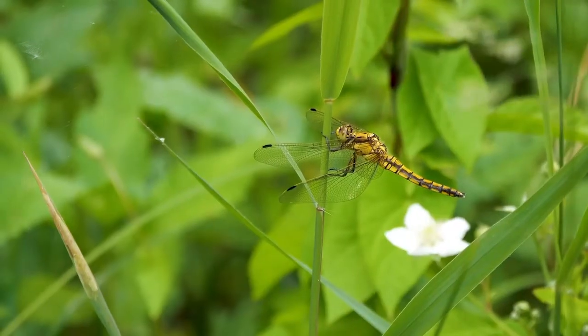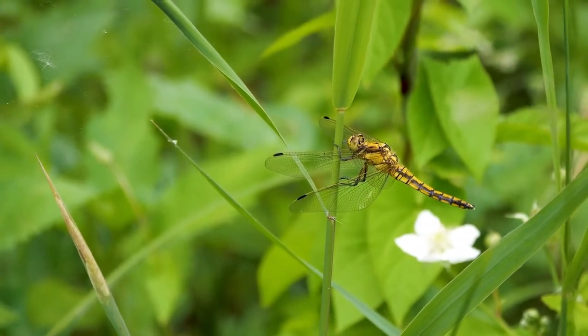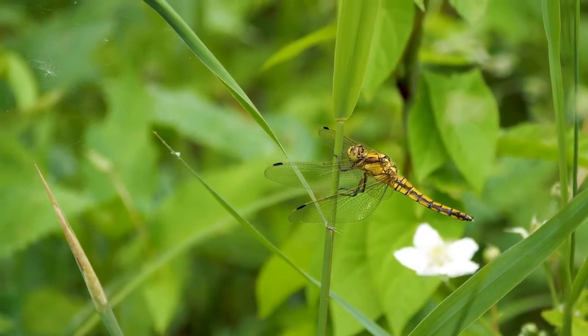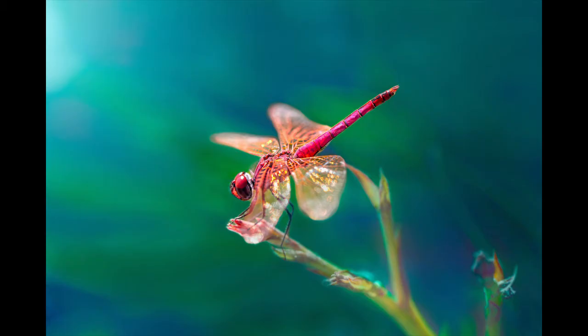Dragonflies can fly in excess of 40 miles an hour. When it gets hot, some dragonflies point their long abdomens right at the sun. This way the sun's rays only hit the tip of the abdomen, and not the whole length, keeping the dragonfly much cooler.